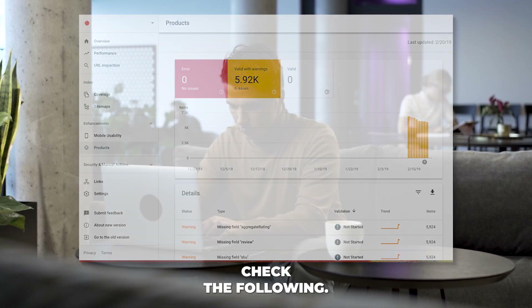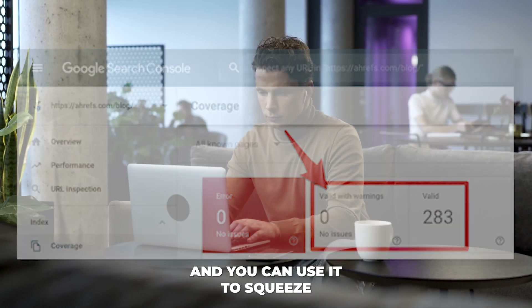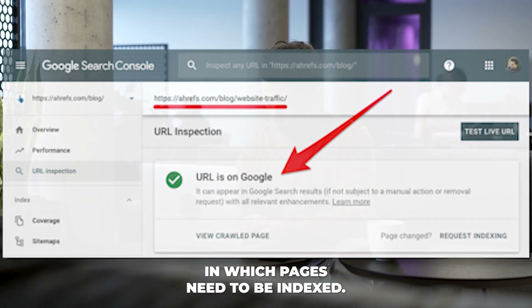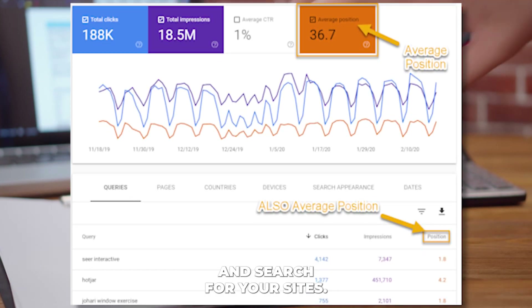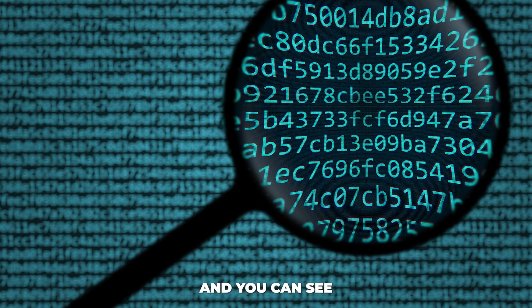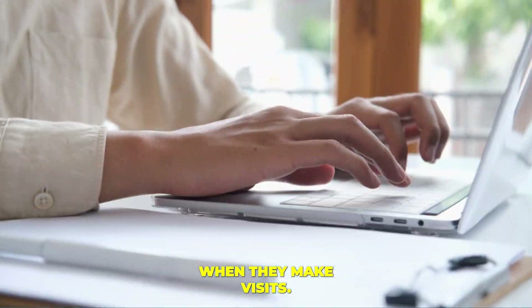With this tool you can quickly check the following. You can see the performance of each page of your website, the number of indexed pages, and which pages need to be indexed. You can see the top performing pages and search terms for your site. You can also access internal links and see what is stopping visitors when they make visits.